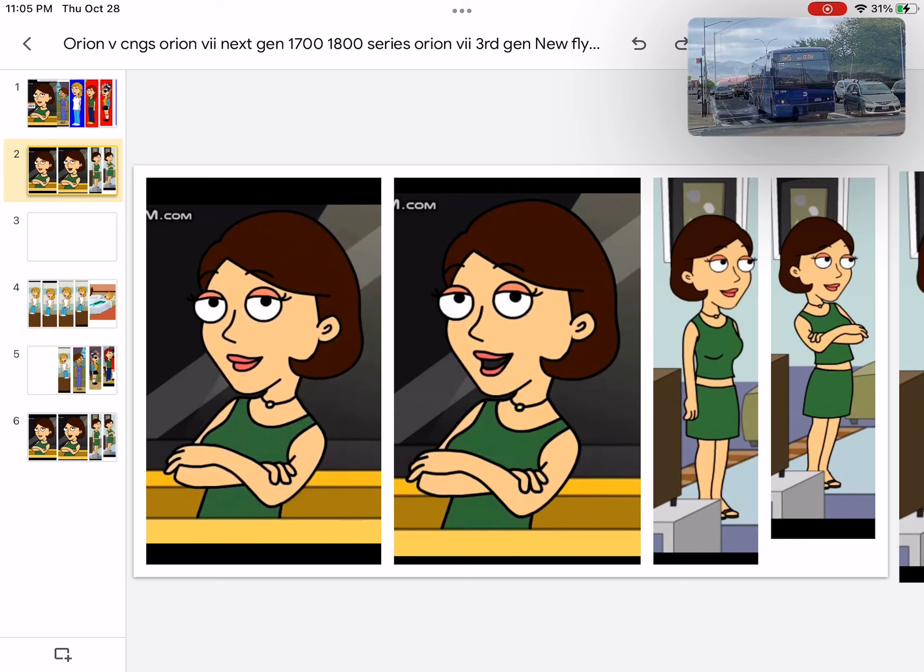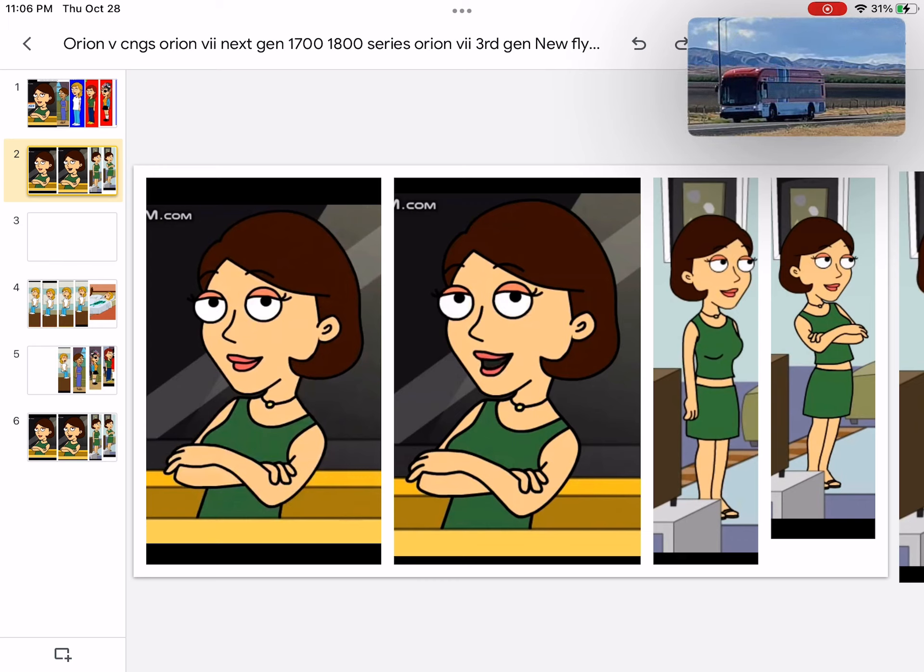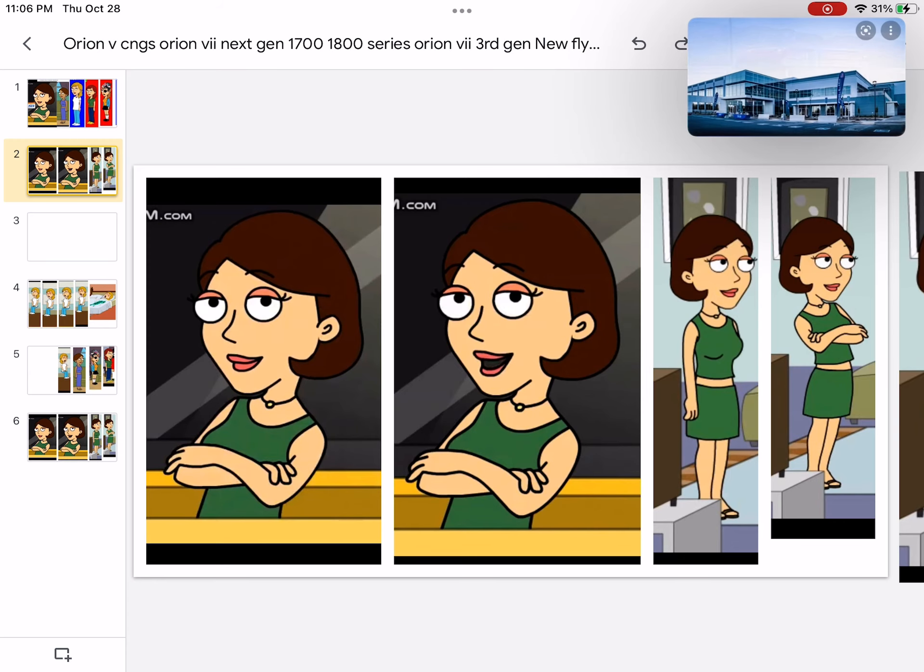Here's an image of bus number 2000. Currently these buses are being built at the Gillig plant over in Livermore, California, so it's going to be a bit of a long drive. Here are some images of 2000.